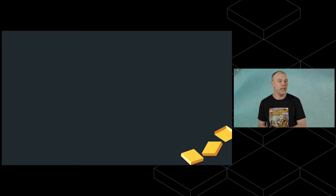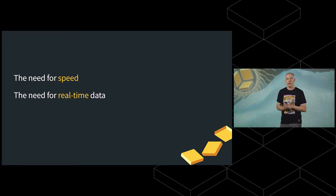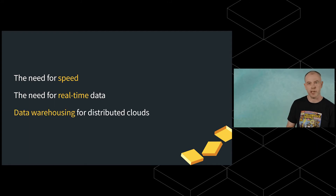We're going to be having a chat about data warehouse architecture — some of the things we've done in the Yellowbrick database that are really special to enable it to run best on the latest systems. In particular, we're going to talk about the need for speed in data warehousing, how to make data warehousing go faster, the need for real-time data, and finally, data warehousing in distributed clouds.